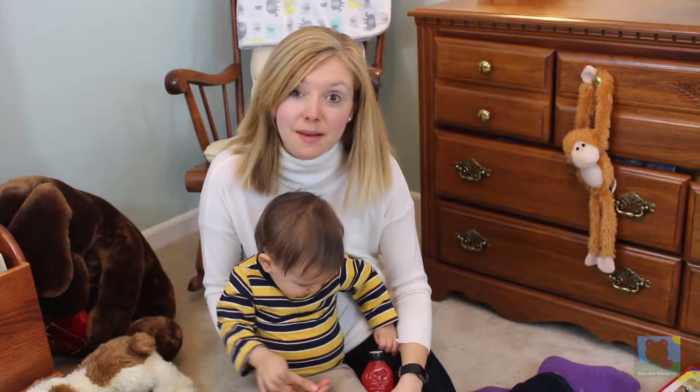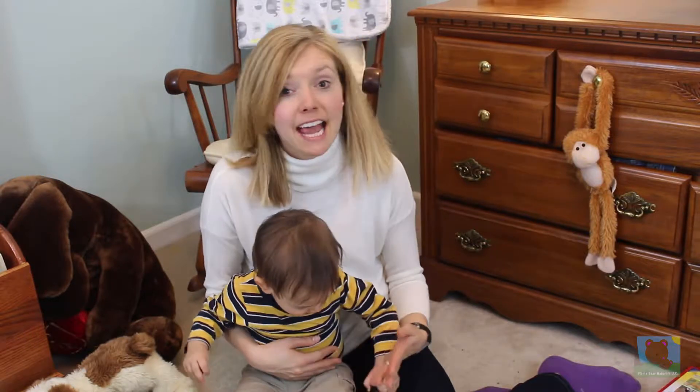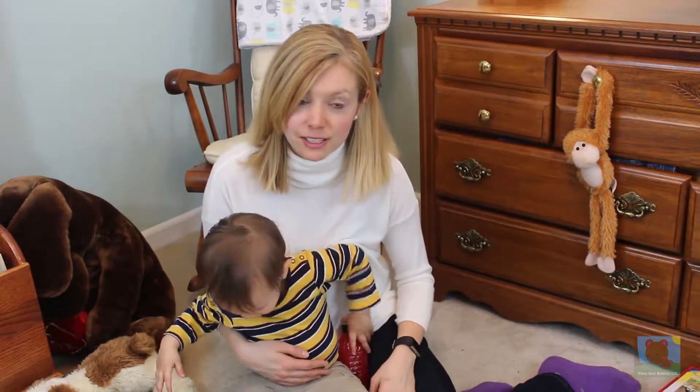Hi, I'm Chelsea Feedy. I'm a mom, food scientist, and owner of Mama Bear Naturals, a nutrient-dense baby and toddler food company. Today I want to talk to you about why you should fit pasture-raised eggs into your family's diet and how to do it.